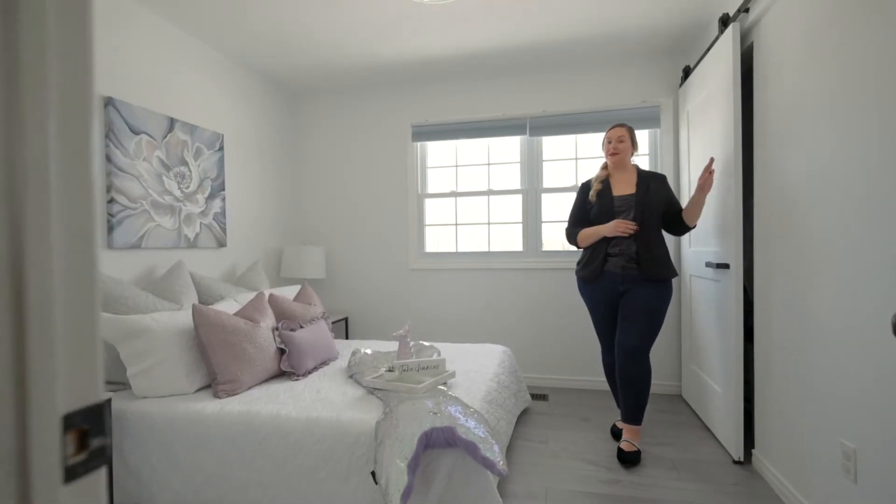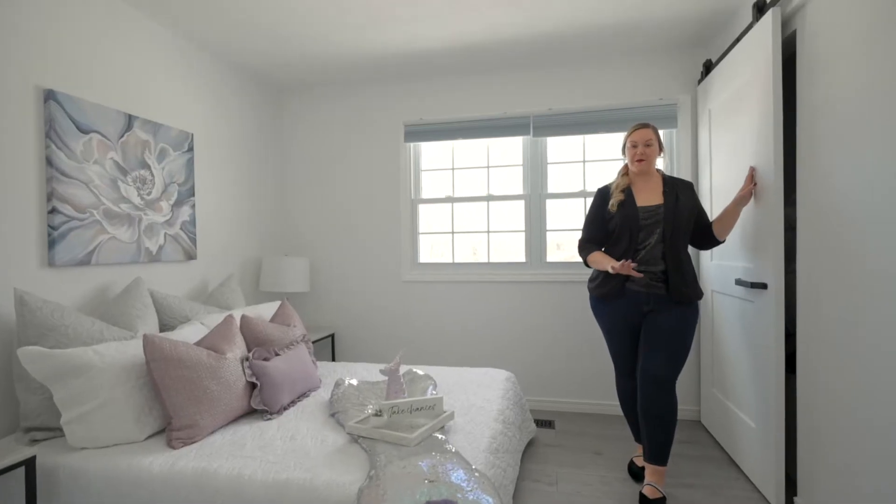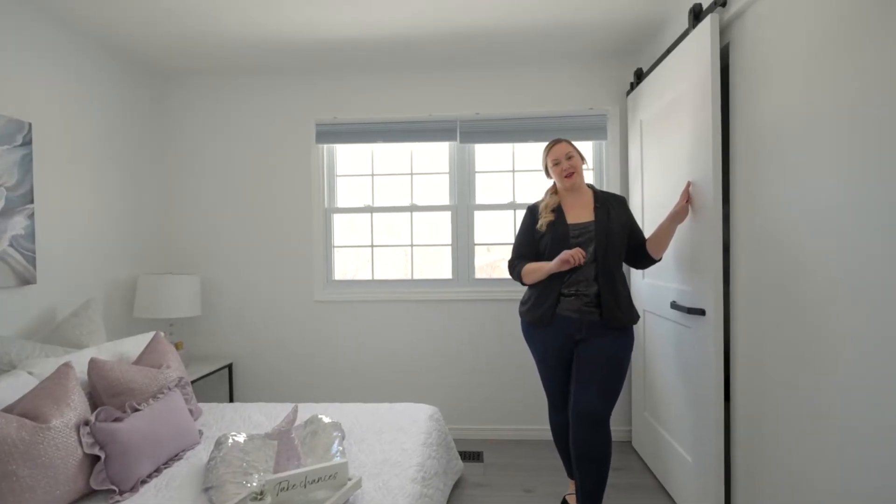I have to admit, these sleek barn doors paired with the updated flooring really help to modernize this space.